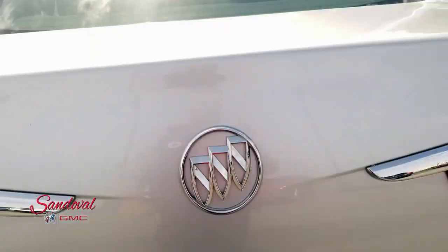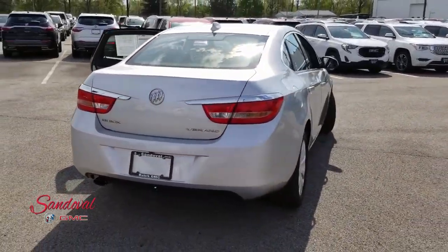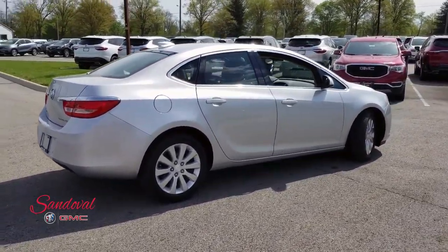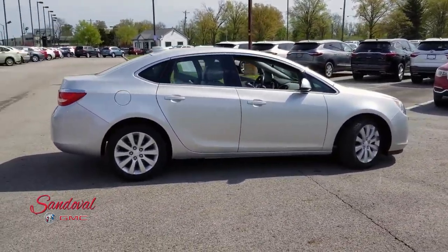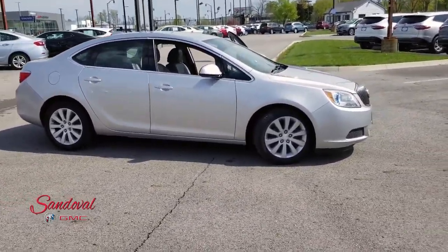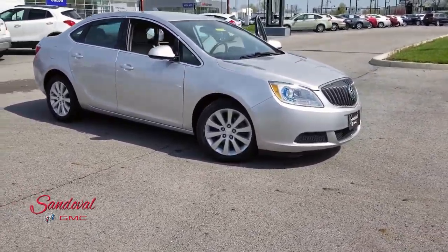Let's close the trunk so you can take one final look at this Buick Verano. If you want to come check it out, we're located on Hamilton Road, one mile south of the airport. Give us a call here at 614-864-9200. You can always leave a comment down below and don't forget to subscribe. This has been Jeremy at Sandoval Buick GMC — have a great day.